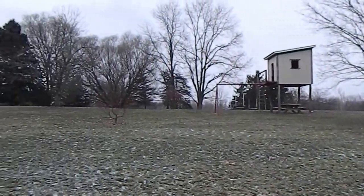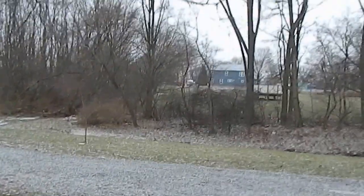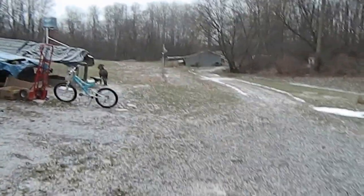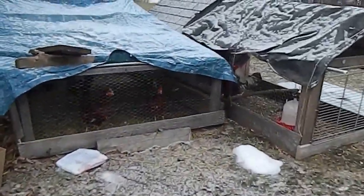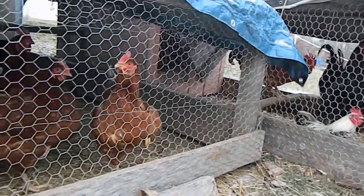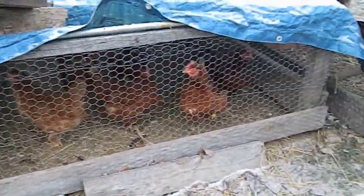Everything just looks wintry. Let's go see what they're doing. We moved the chickens — the hens and the boys — down here for the winter. They don't like the cold, I think. My mom's chihuahua does that when she's outside in the cold too. It's funny.